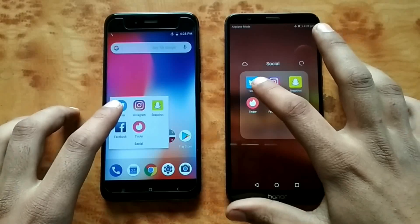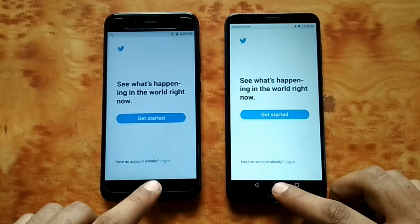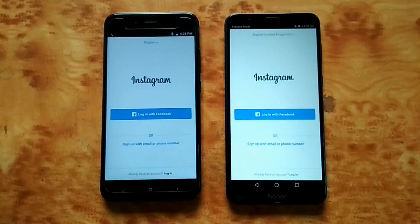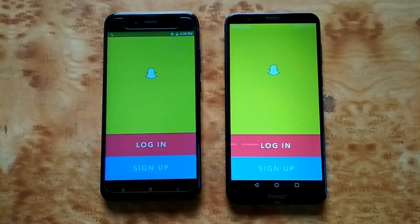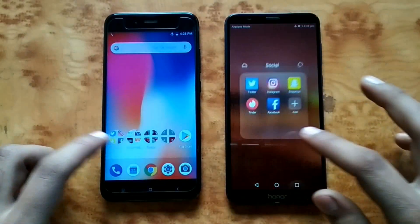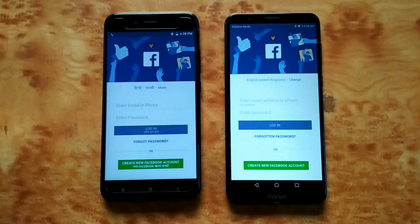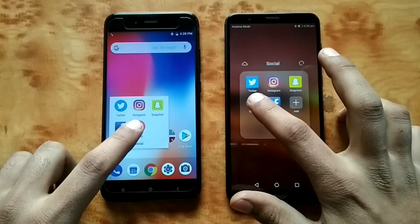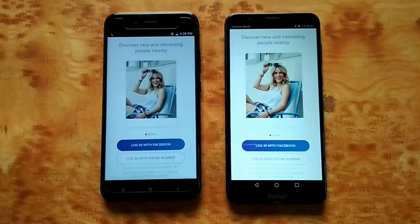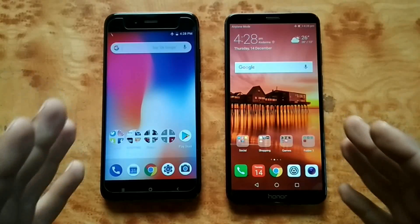First app will be Twitter — Honor 7x again. Instagram — same result. Snapchat — that was equal. Facebook — same result, Honor 7x proving to be a little bit faster, just a bit. Tinder — that was equal. That's pretty much it for the social apps.